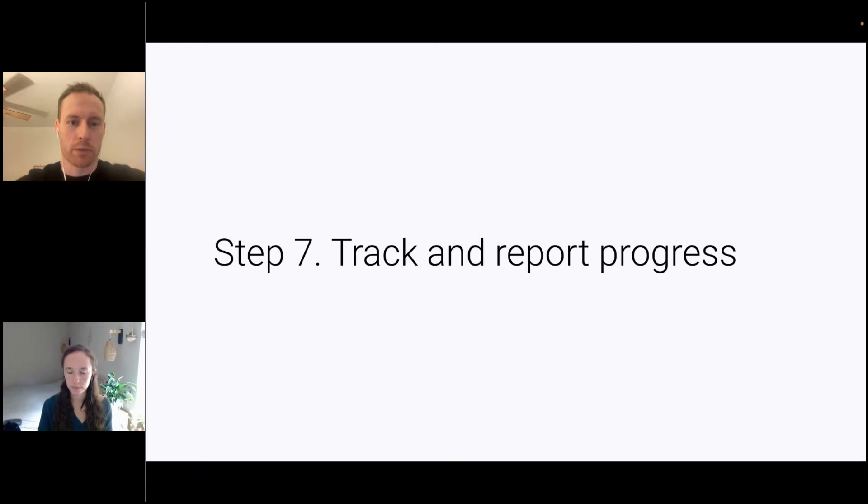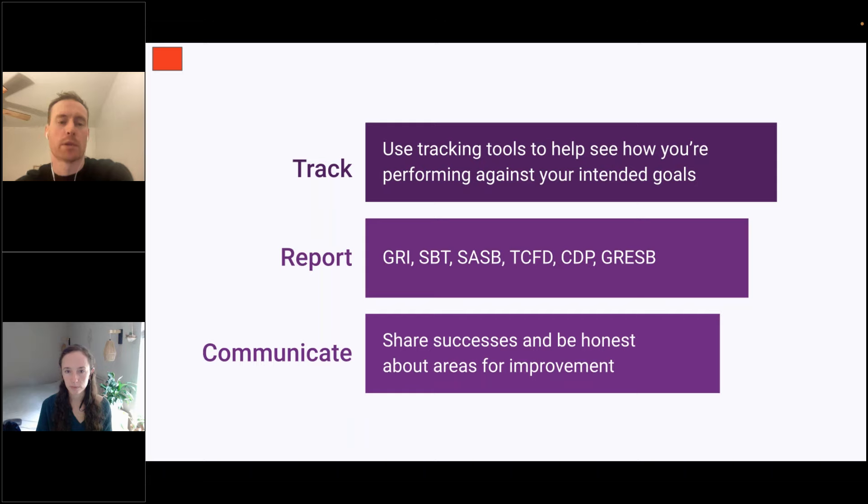Step number seven is to track and report progress. There are a bunch of ESG tracking tools and reporting tools out there — more are listed in the companion guide. You can also use CarbonSight to track progress by adding historical data. There are various reporting protocols available. It's definitely important to share both successes and where you have room for improvement.